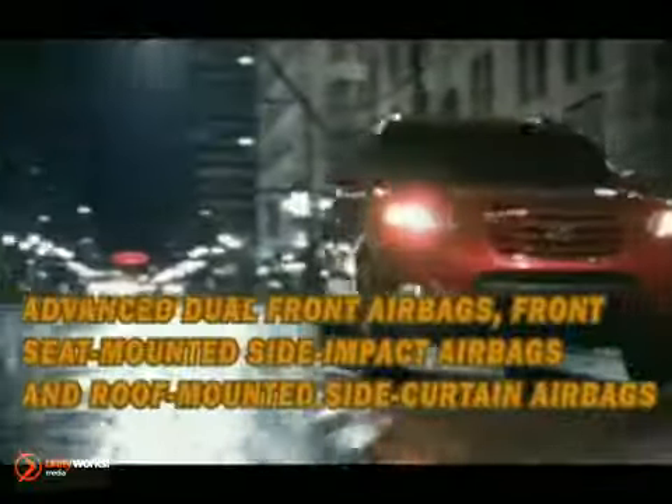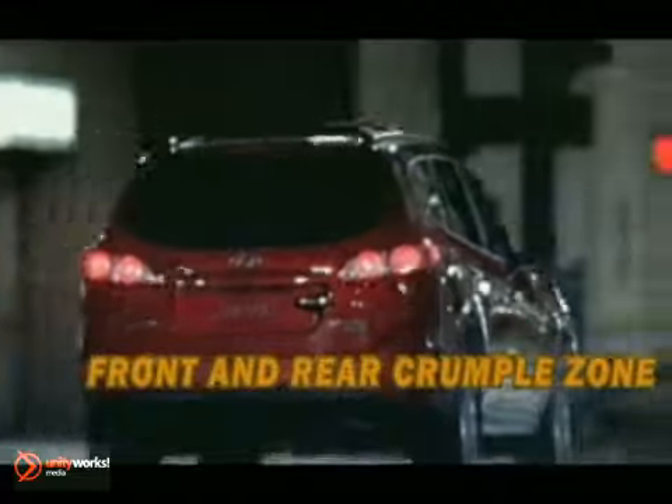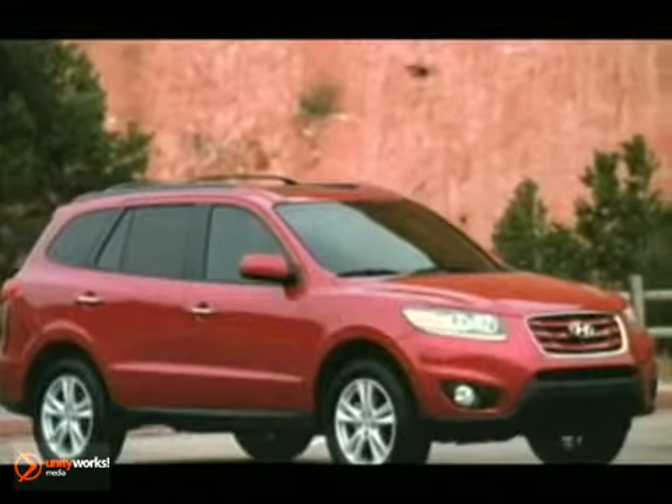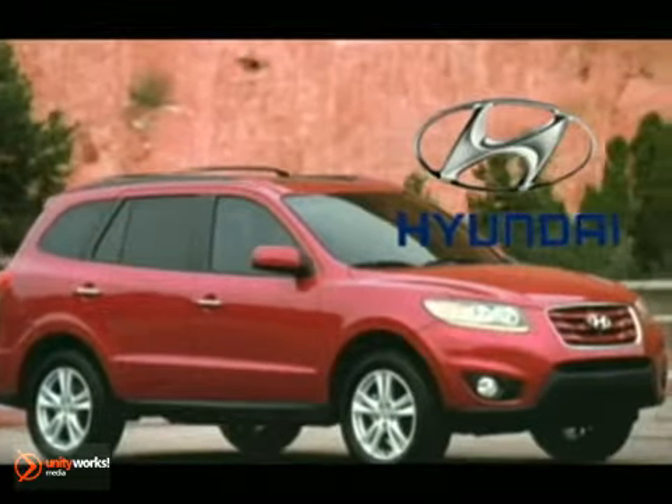The Hyundai Santa Fe is no featherweight, and features like its six standard airbags and active front head restraints give it the Insurance Institute for Highway Safety's vaunted Top Safety Pick. The 2012 Hyundai Santa Fe — the only thing missing is an enormous price tag.